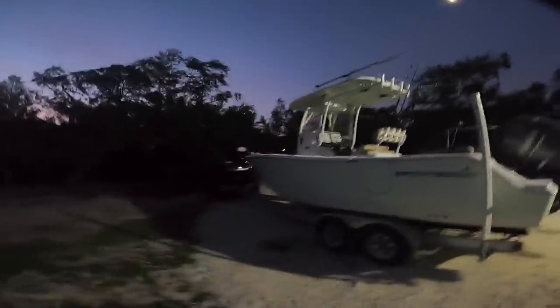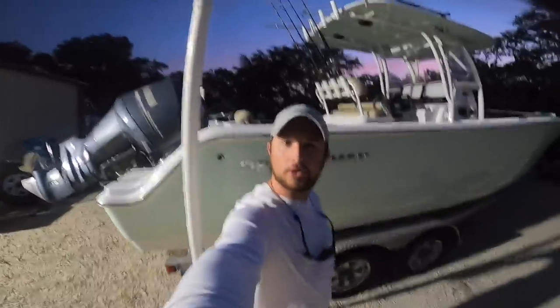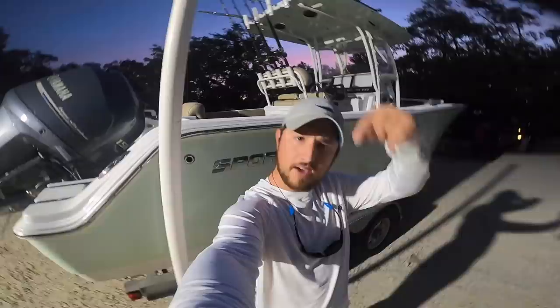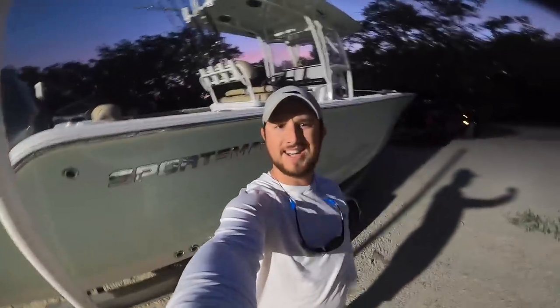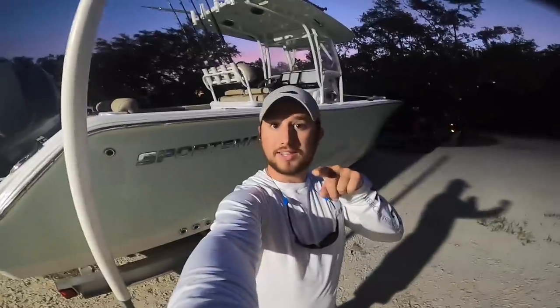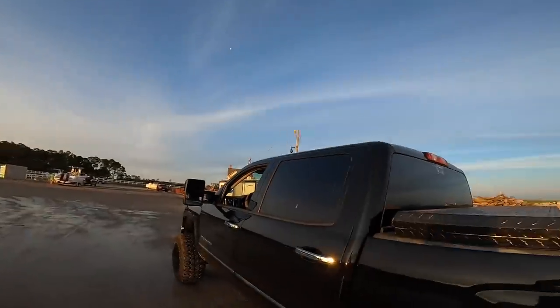What is going on everybody? It's still pretty dark outside so we're trying to get out before the sun comes up. We are going out on one of my buddy's boats — big beautiful Sportsman 25-footer. Thanks for tuning in to another Bama Saltwater Fishing episode. We're going to get the boat loaded up. If you haven't subscribed already, go ahead and hit that subscribe button down below.